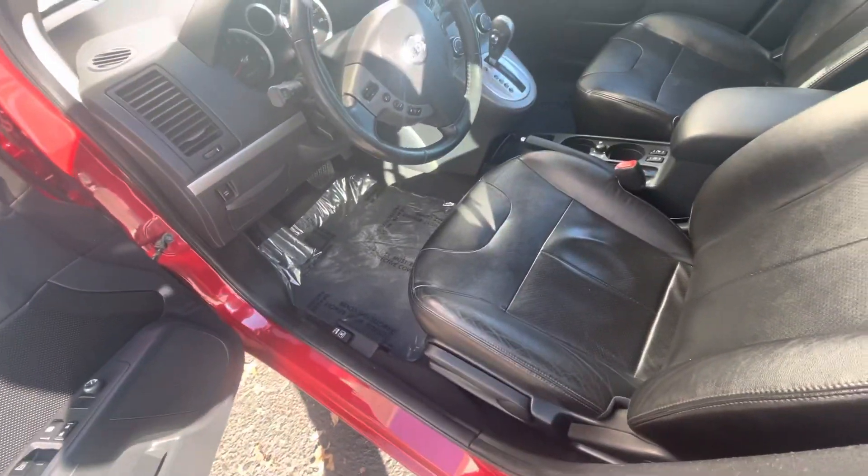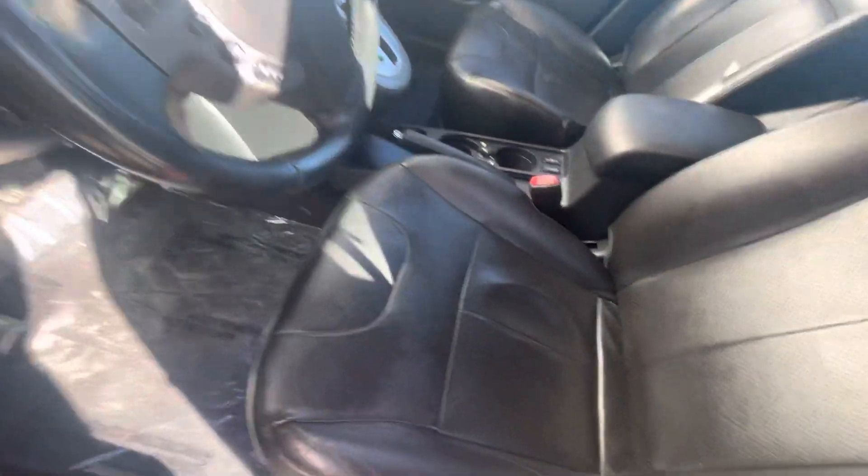It looks like it does have Bluetooth. It's also going to have heated seats, sunroof, and a bunch of other features I would love to show you.